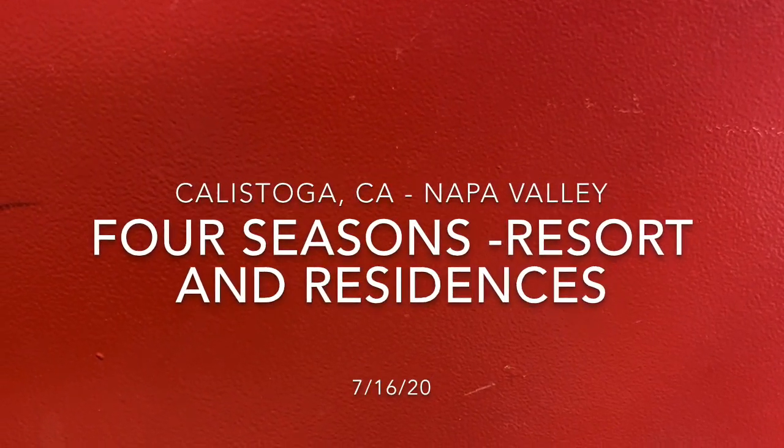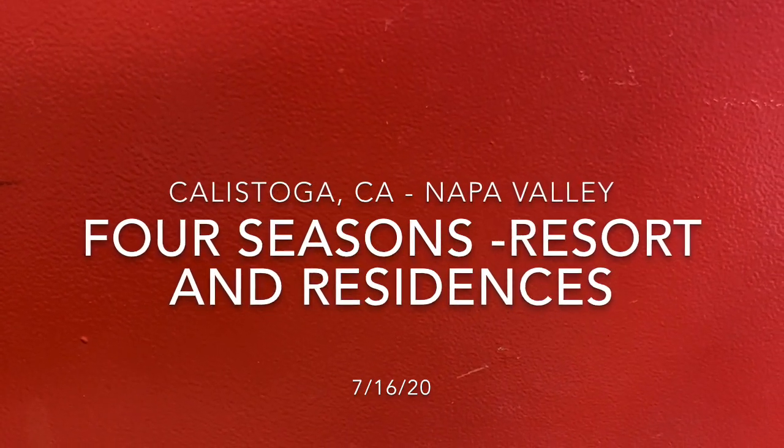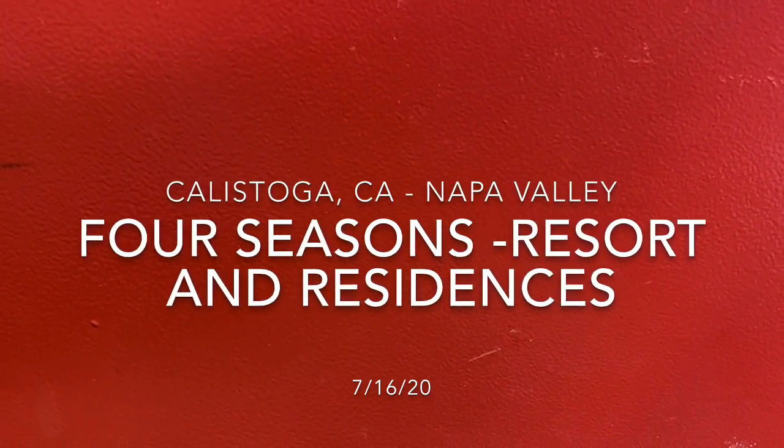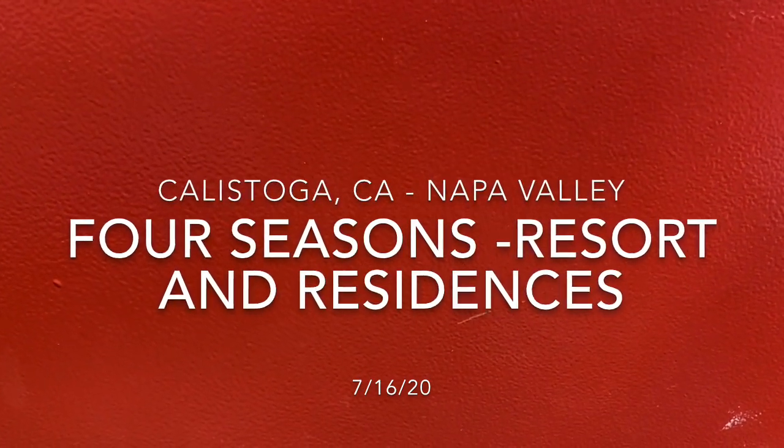Hey Tabor team, in this video I am going to show you some of the highlights of one of my favorite projects — the Four Seasons Resort and Residences. We did 19 residences there.